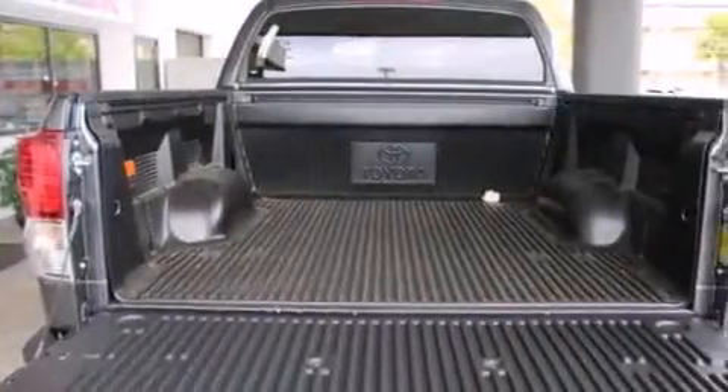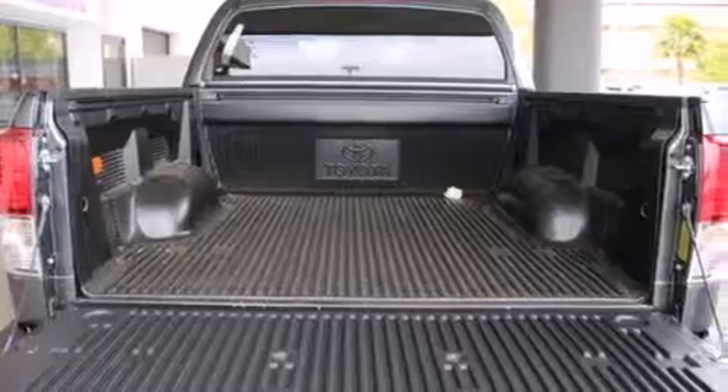Also included are side impact airbags, an auto dimming rear view mirror, a home link feature, a rear window defroster, and an anti-theft protection system.